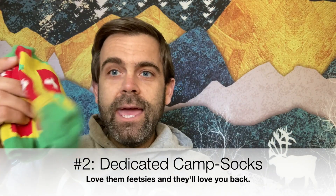Next tip: camp socks. What I mean by camp socks is a pair of socks that you are not going to hike in — just a nice, dry, warm, comfy, cushy pair of socks that you'll wear in your sleeping bag to keep your feet warm at the end of a long day.